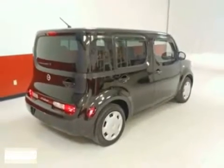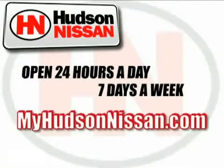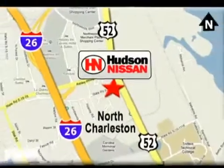Come and take a look. Hudson Nissan — open 24 hours a day, 7 days a week. Come see us today. We're located at 7331 Rivers Avenue in North Charleston, South Carolina.